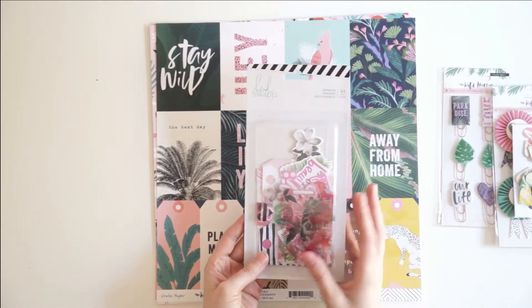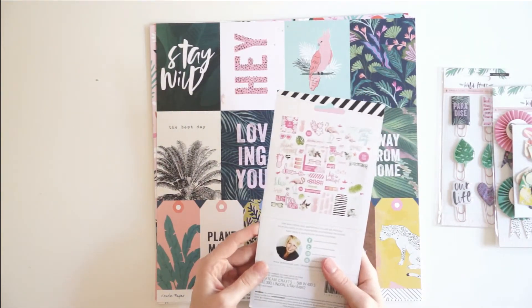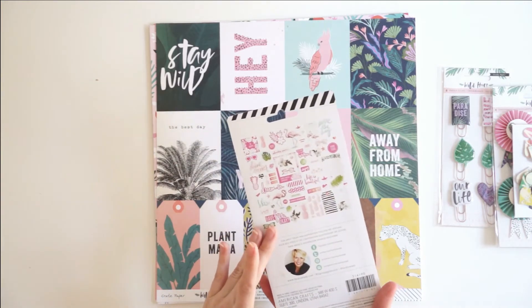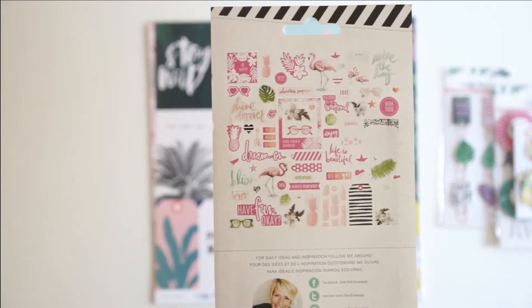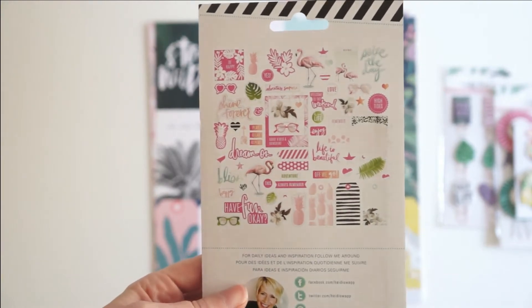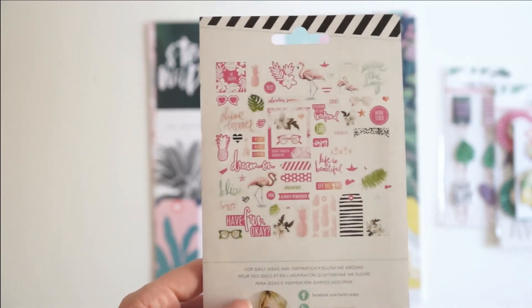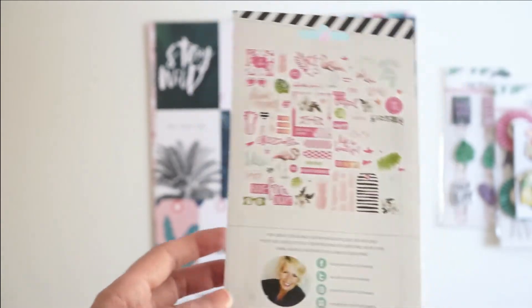From Heidi Swap, I've got an ephemera pack here. I don't know what collection this is from — it doesn't say on it. There are a lot of flamingos and flowers and palm leaves. Super cool, tons of pink. Perfect.